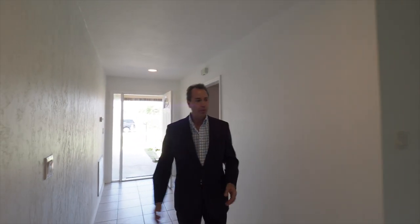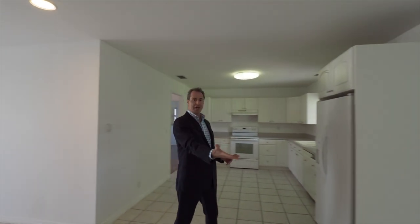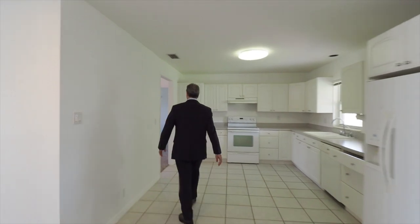Huge foyer. We have an enormous eat-in kitchen, formal dining room, and a lovely formal living room area.